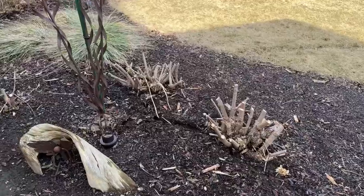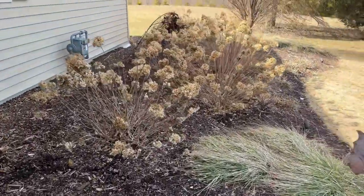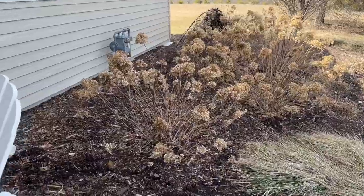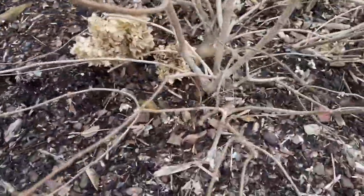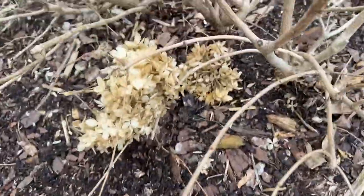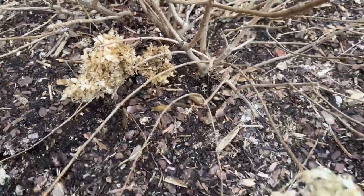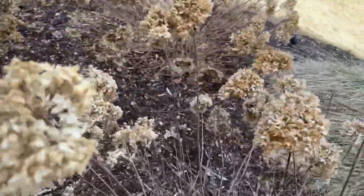Last year I cut back the black lace elderberry hard. I didn't cut back the hydrangea, just as a little bit of an experiment this year. I usually cut it partially back in the fall just to prevent snow damage. But what I want to share here is that if you get down close you can see there's no damage from any rabbits or mice eating any of this bark, because I sprayed it with liquid fence last fall and again this winter when we didn't have any snow.